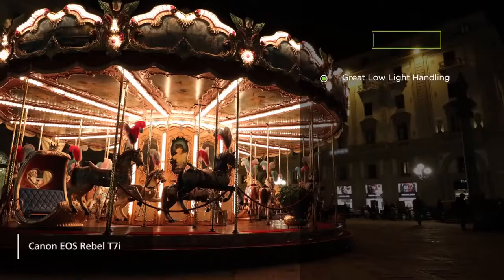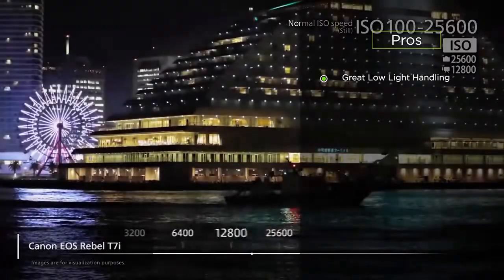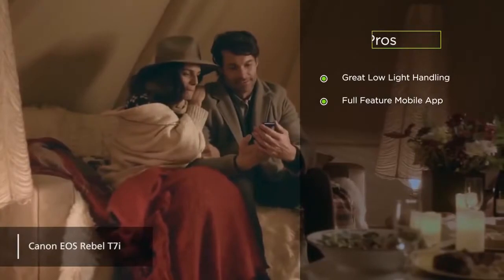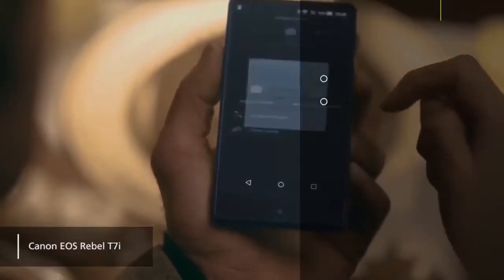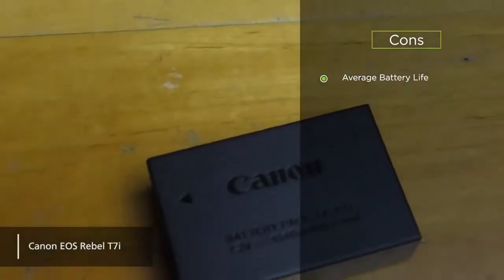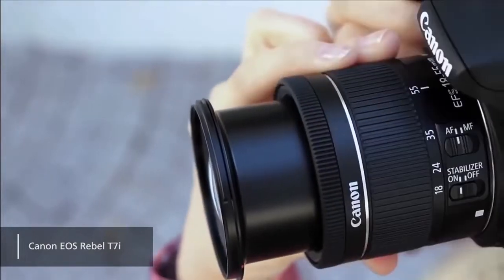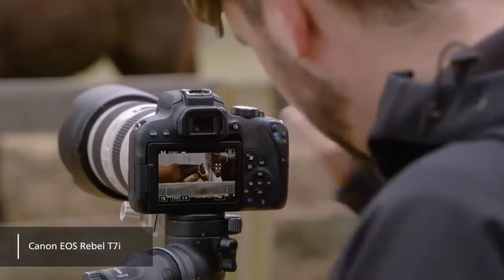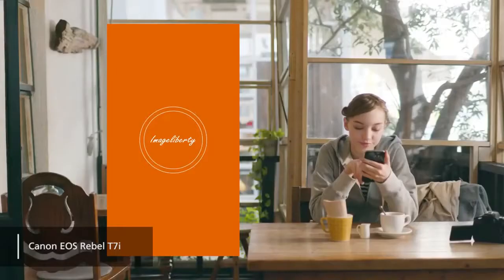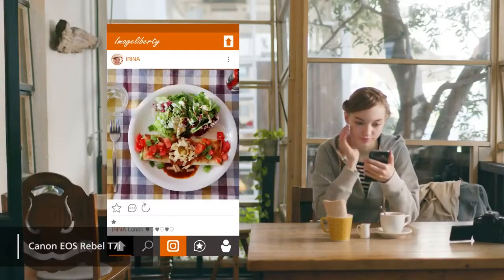Its pros are: it has great low-light handling — this camera can take beautiful pictures even in low-light conditions. And the full-featured mobile app gives you all sorts of additional options. The con we noticed was that this camera only has an average battery life and could be a bit better. Coming in at about $850, the Canon EOS Rebel T7i may be an entry-level DSLR camera, but it is packed with useful features, numerous wireless connectivity options, and can take detailed pictures in just about any lighting environment.